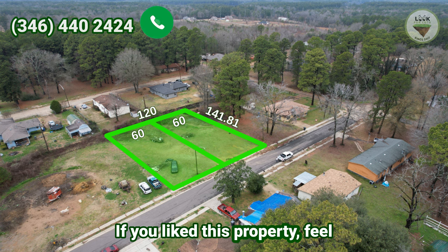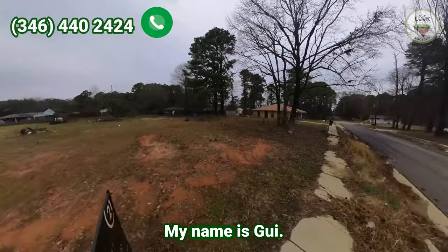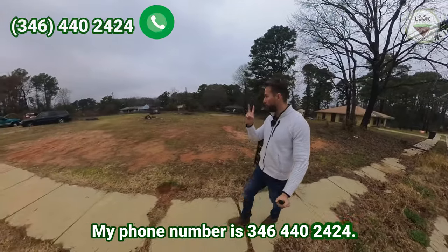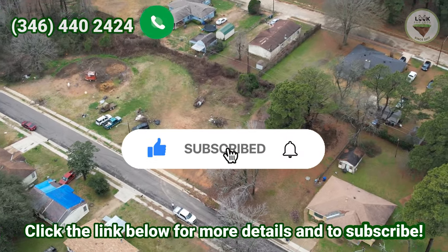If you liked this property, feel free to visit and give us a call. My name is Guy, and my phone number is 346-440-2424. Click the link below for more details and to subscribe.